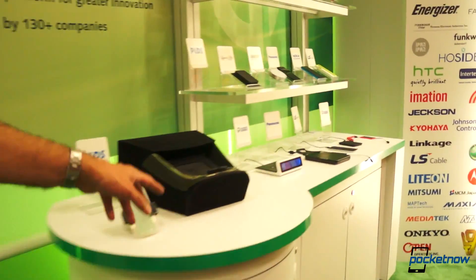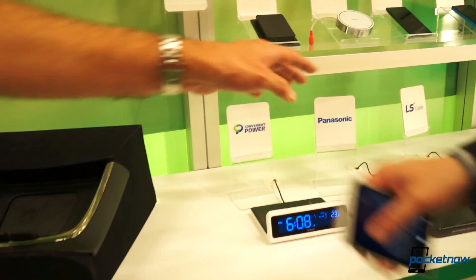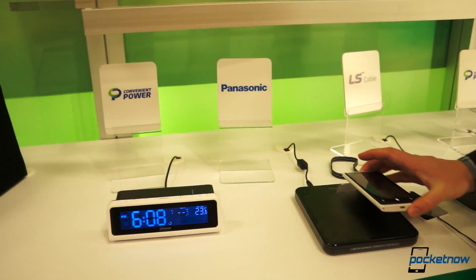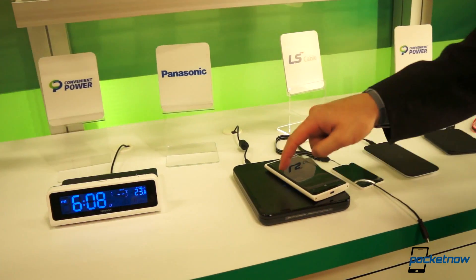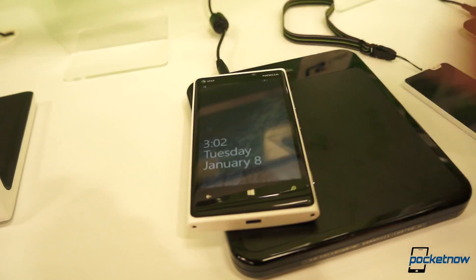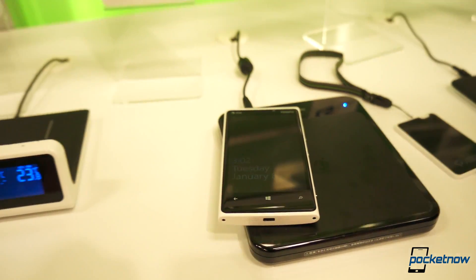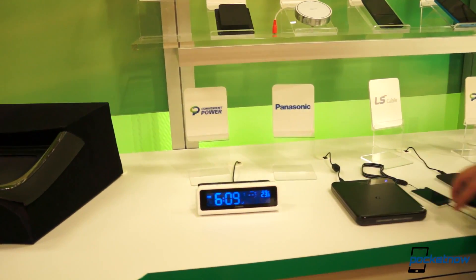There are some other different types of stands here — from automotive to different types of transmitters. This one has a moving coil, so you can put your phone anywhere and it will light up — the charging zone actually moves to accommodate the phone. That's incredible. Is that currently available? Yes, that's currently available. That's from Panasonic.